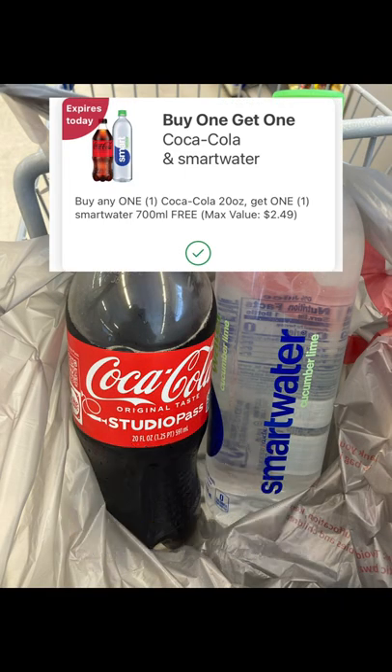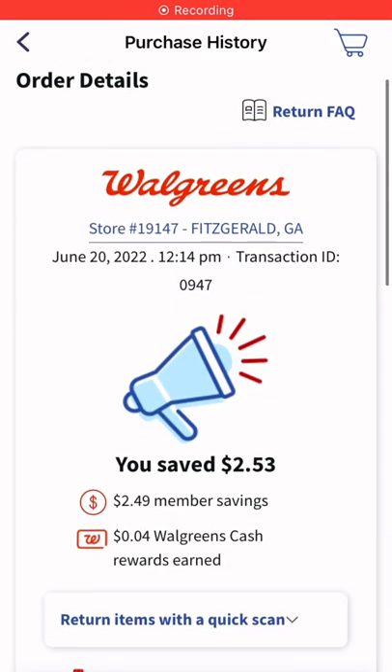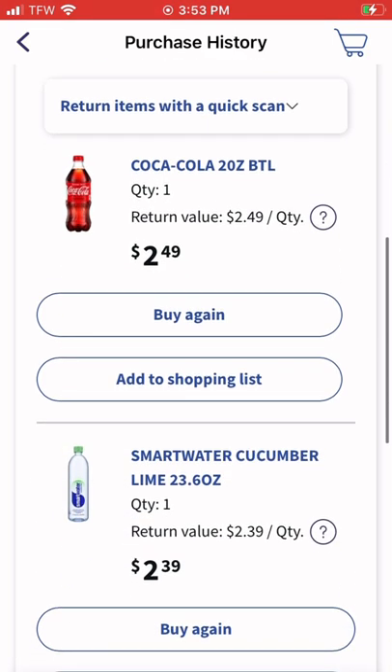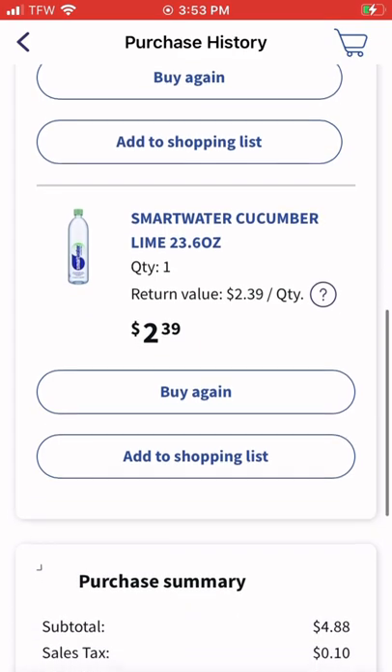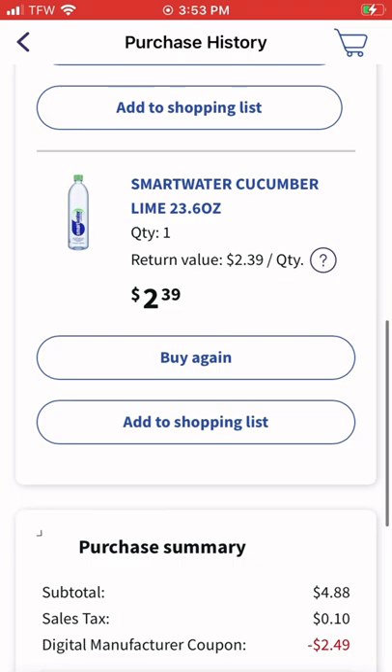There's a coupon that expires today — buy one Coca-Cola 20-ounce and get a Smart Water 700 milliliters free. I did that deal today and ended up paying about two dollars and forty-something cents for both. That offer in my digitals is going to expire today.